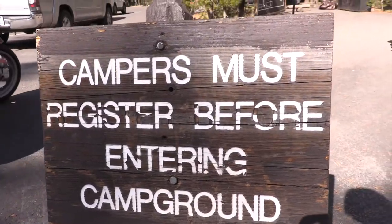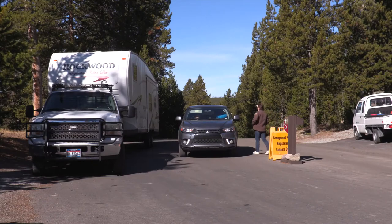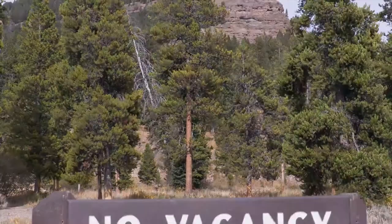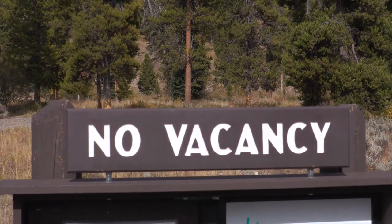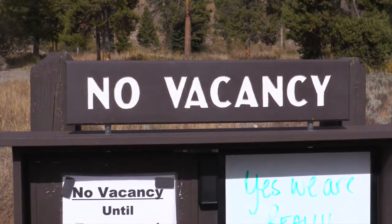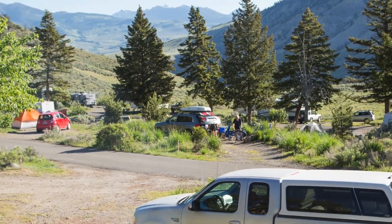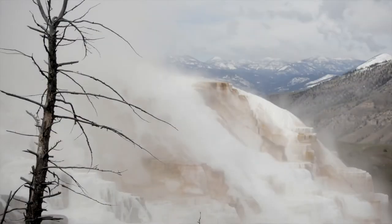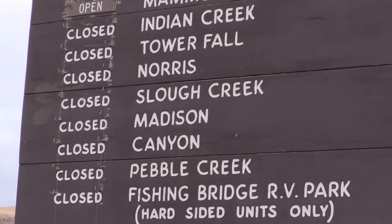Plan early to get a campsite. Either reserve a site ahead of time or show up early at a first-come, first-served campground. Be sure to have a backup plan if you don't have a reservation. Campgrounds fill up early in the day during the summer months. The only campground open year-round is the Mammoth Campground, located north of the Mammoth Hot Springs. All other campgrounds open and close seasonally.